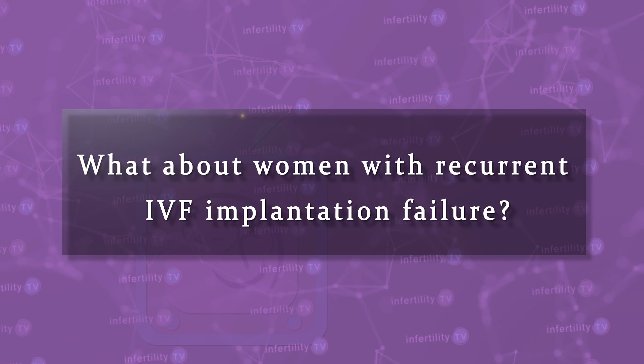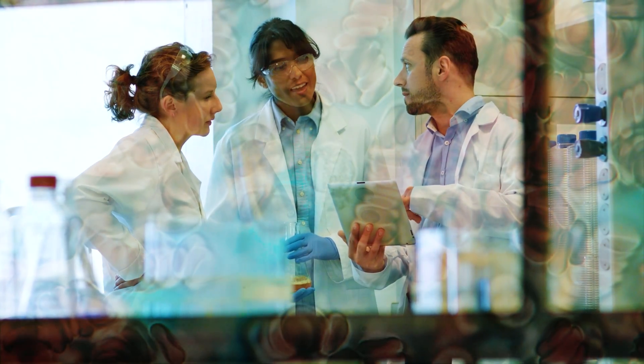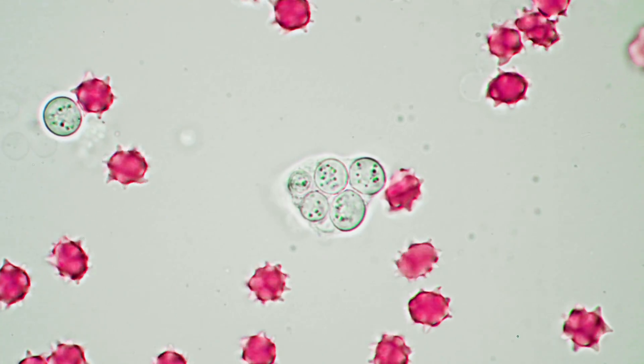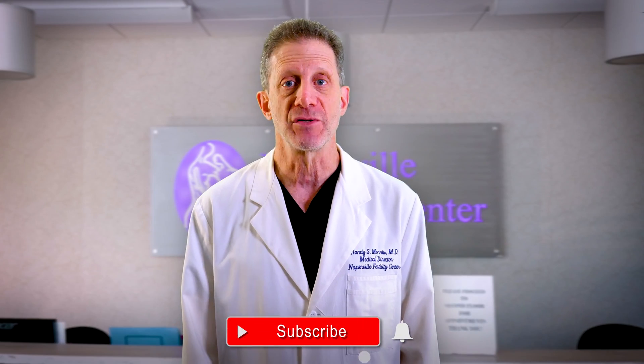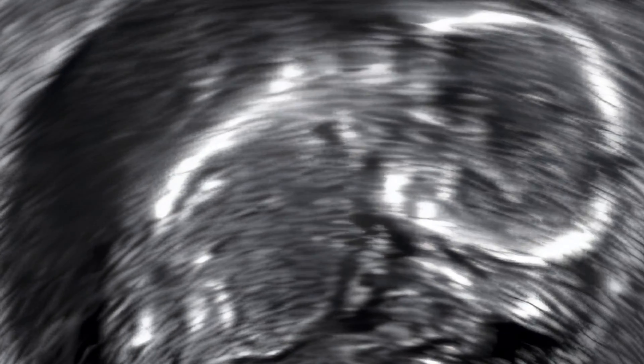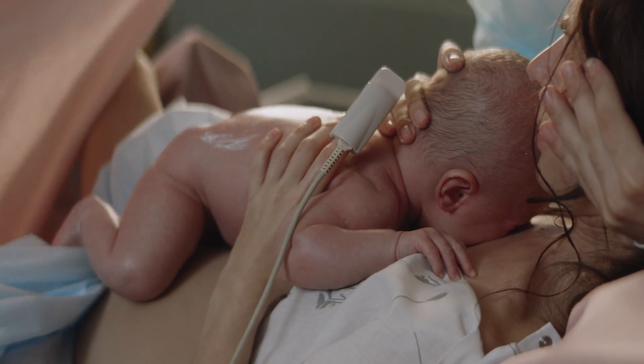What about women with recurrent IVF implantation failure? Do women with multiple failed IVF attempts where the embryo didn't implant have higher levels of UNK cells? Maybe. Combining the results of a group of studies found very slightly higher levels of NK cells. The problem is that although these studies looked at levels from an endometrial biopsy, they did not do the testing necessary to exclude NK cell contamination from the blood. Furthermore, high UNK levels in people with a history of recurrent miscarriage or IVF implantation failure have the same live birth rates as people with lower levels.